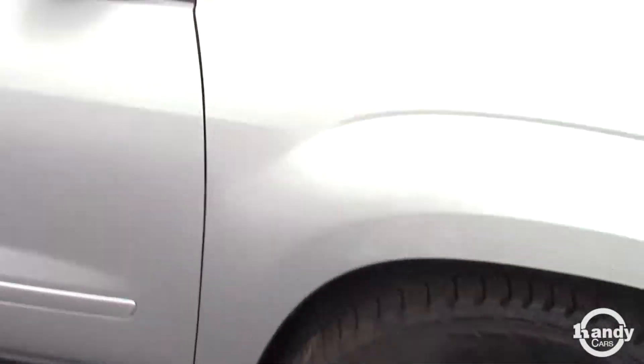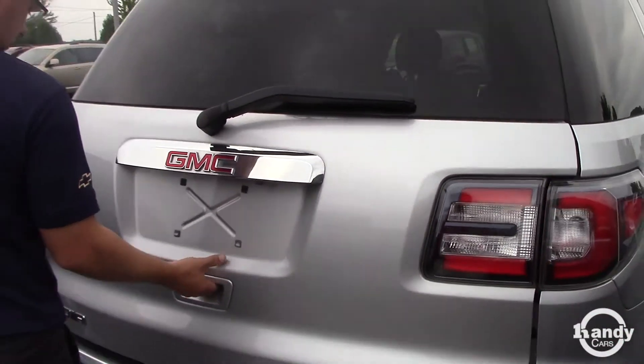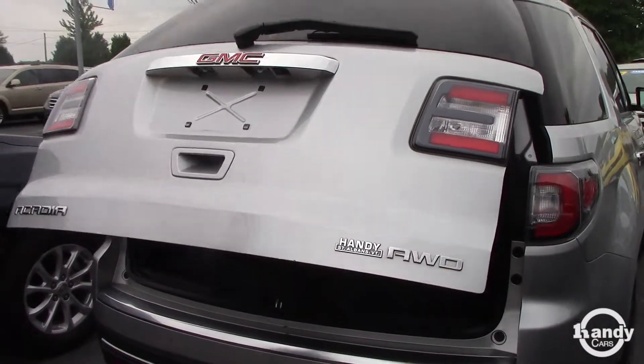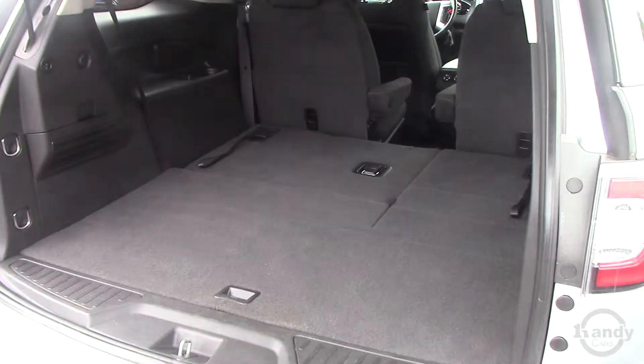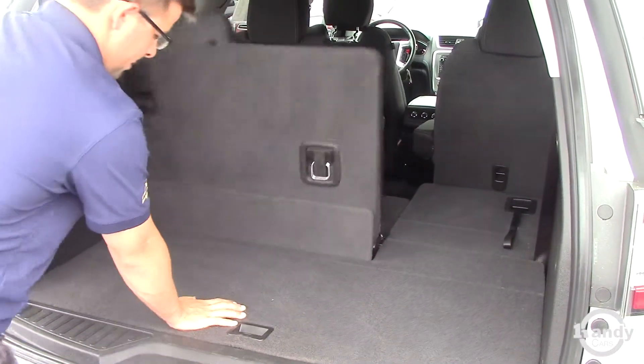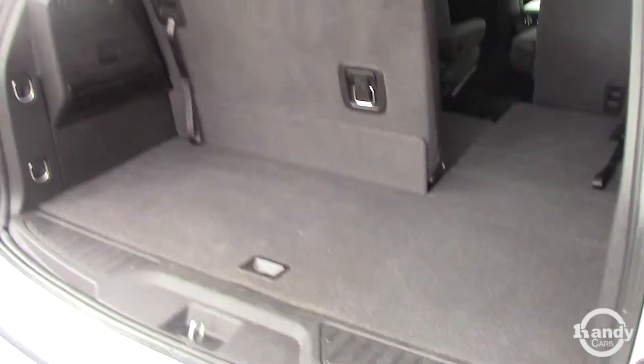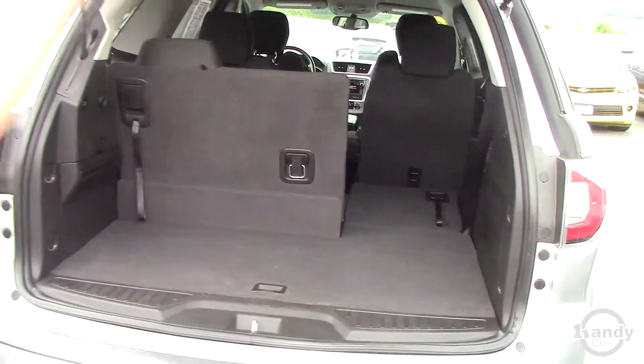We'll get to the back here at the liftgate. This does have third row. Electric liftgate. Seats are folded down for extra storage — you can pull them up. There's a little extra storage under there as well. Pop that button for it to come down.